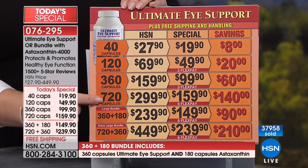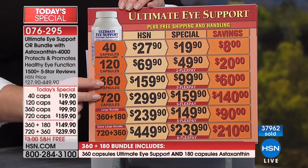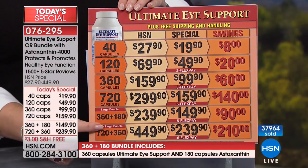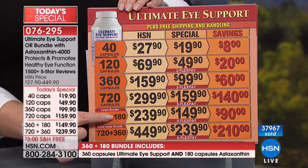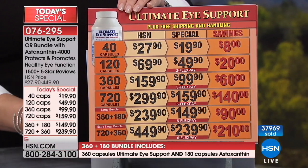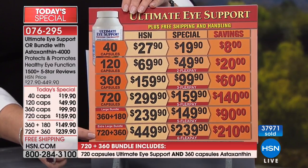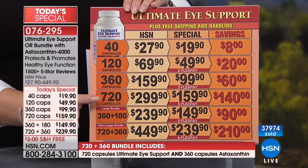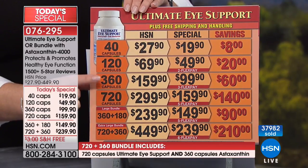We're down into the hundreds on the 360. Both the 360 and 720 would have been sold out this afternoon if we were not able to make some extra bottles. You can order just the singles or you can do a bundle — you get 360 of the Ultimate Eye Support and 180 capsules of astaxanthin. Or for the largest bundle, you get a 720 and a 360 of the astaxanthin. After today, that 720 size goes away — this is not a size Andrew normally carries.